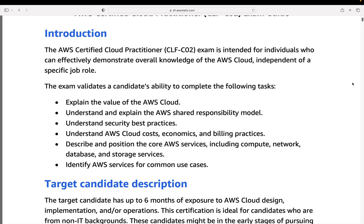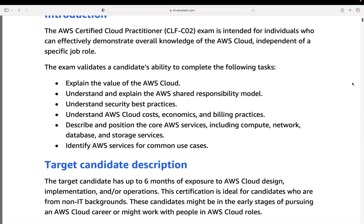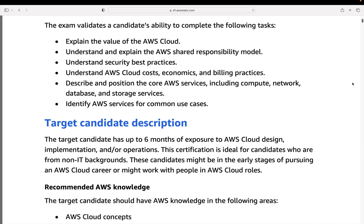There are associate and professional levels for core job roles like solutions architects, sysops administrator, and developer. The reason the Cloud Practitioner exam exists is because AWS wanted a certification for people who are working in a role that involves cloud but are not hands-on practitioners — not building things, not developers or architects, but they do need to understand the cloud. It's for anyone going to work with the cloud, helping you understand things like the value of AWS and the benefits of using cloud technologies.